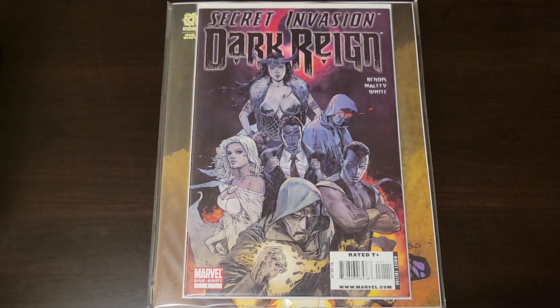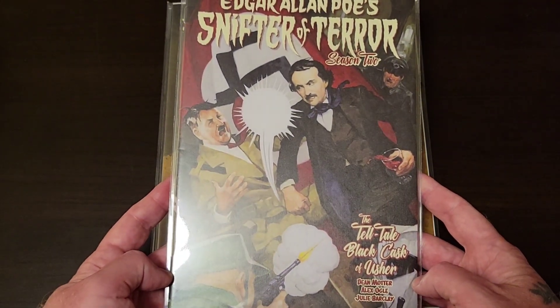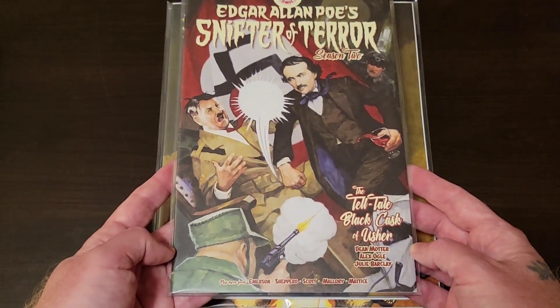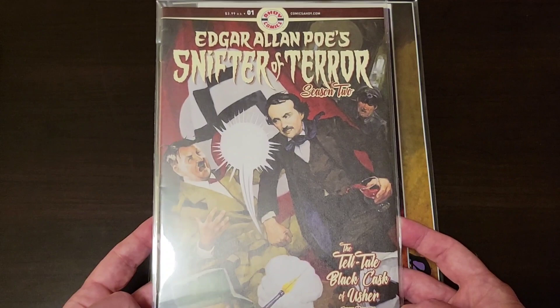Probably the weirdest book of the day — it totally freaked out the dude at the desk. He's like, 'What in the hell is going on in this book?' And I was like, 'Yeah man, you tell me — that's the reason why I grabbed it.' Edgar Ellingham Pose, Snifter of Terror Season Two. That's a classic homage cover to Captain America. This is so sweet.